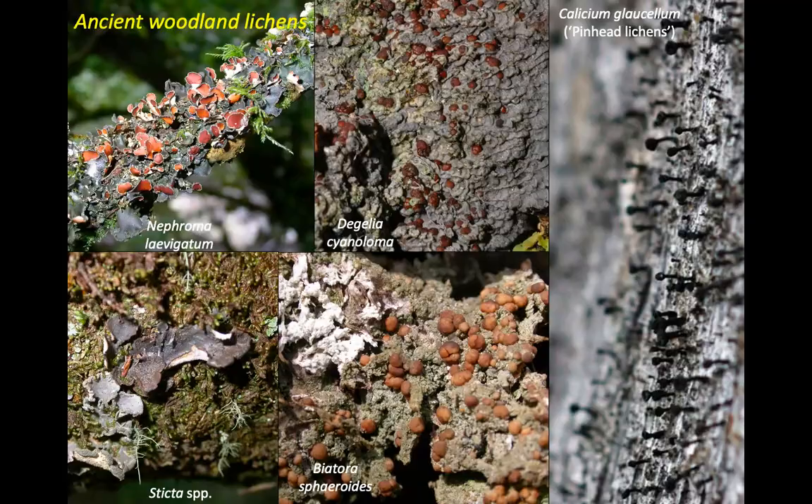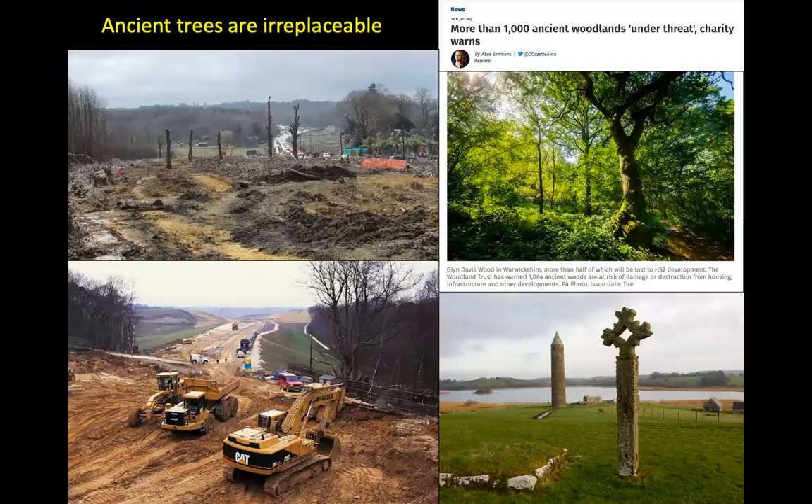Ancient trees are irreplaceable. The government always says, well, we'll clear all these trees, we'll give you twice as many in an adjacent patch — and that doesn't cut it. It's like saying, we'll bulldoze all these ancient thousand-year-old monuments on Devenish Island, but we'll rebuild them on the next island out of breeze blocks. You cannot replace ancient woodland. The more that is lost, the more difficult it is for existing woodlands to acquire these ancient lichens, because the whole ecosystem in the UK is very, very fragmented now. And don't get me started on HS2 — that's cutting down some more ancient woodland.